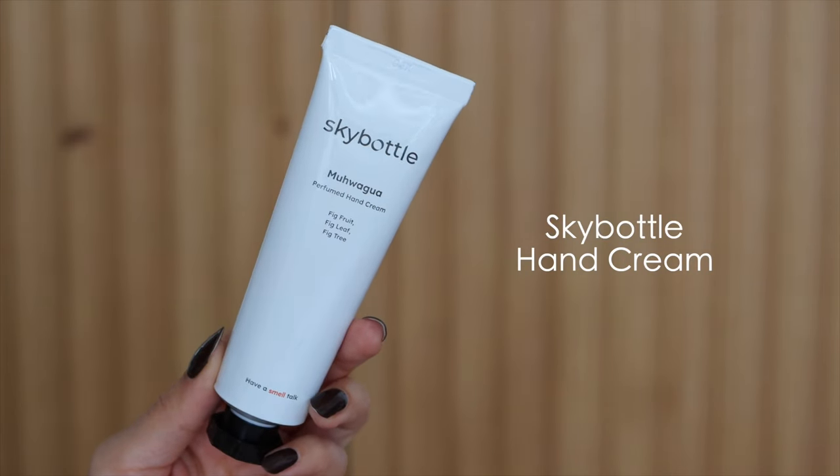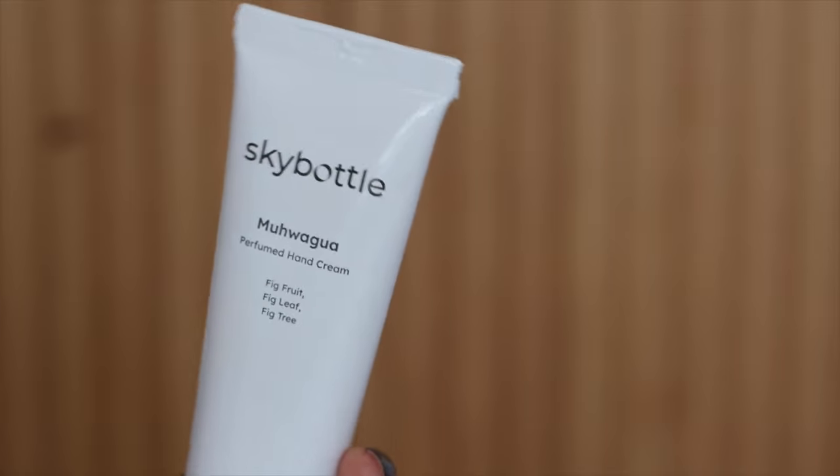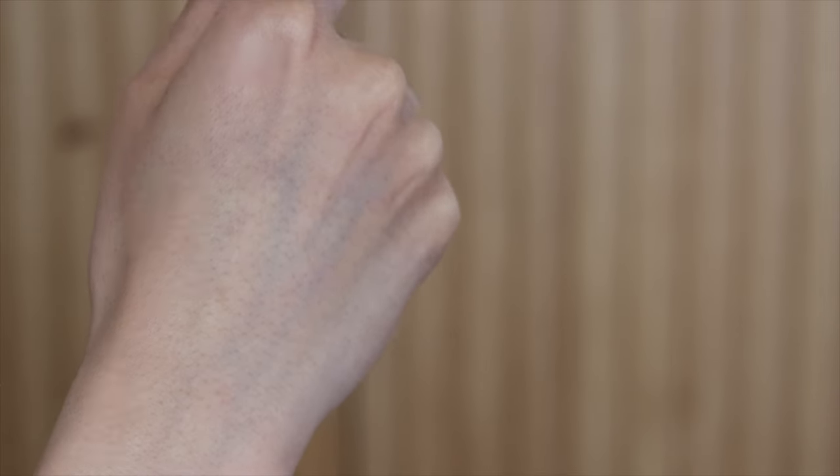Now let's talk about the next it-girl product: hand cream. If you watch any 'what's in my bag' content from Korean girls, you'll see a lot of them carrying hand cream in their day-to-day bag. I see that a little bit in the States, but not as much as in Korea — there's a lot of emphasis on taking care of your skin including your hands. There's actually a brand I see pop up quite a bit that's becoming more popular: Sky Bottle. Sky Bottle specifically caters to body products — hand creams, hand washes, and body washes.